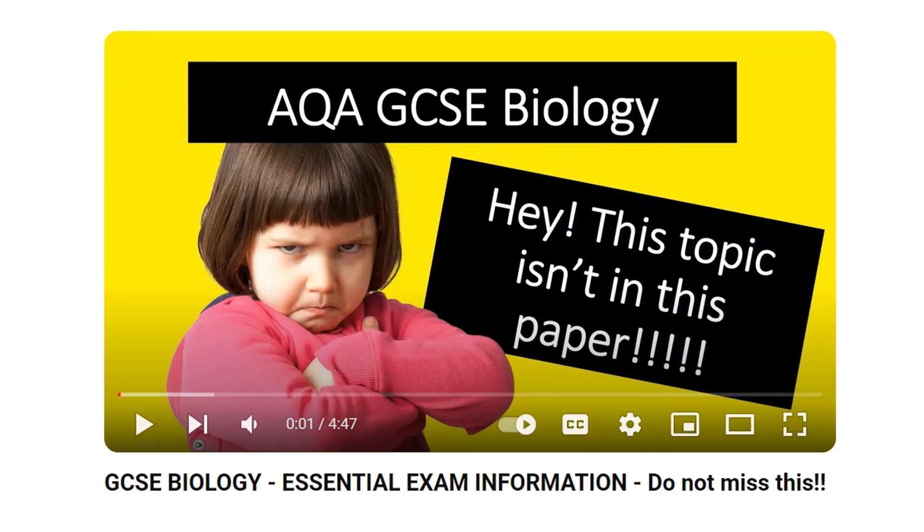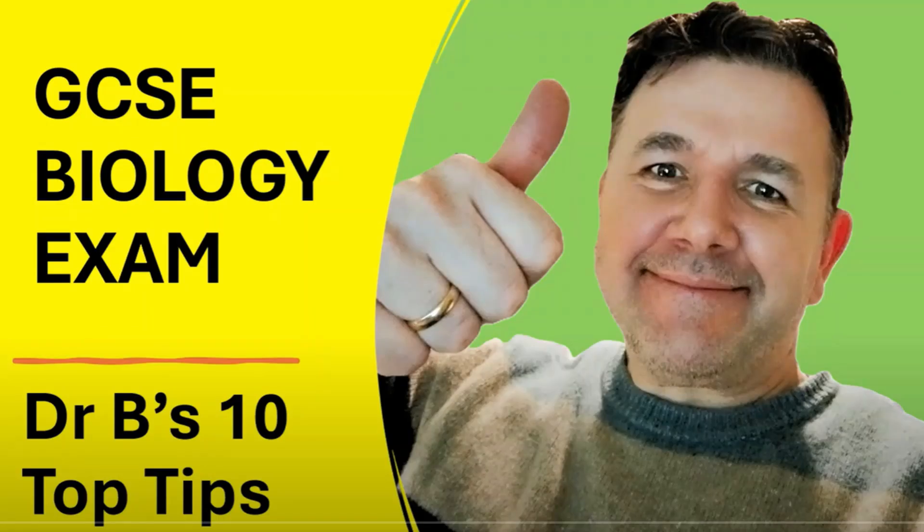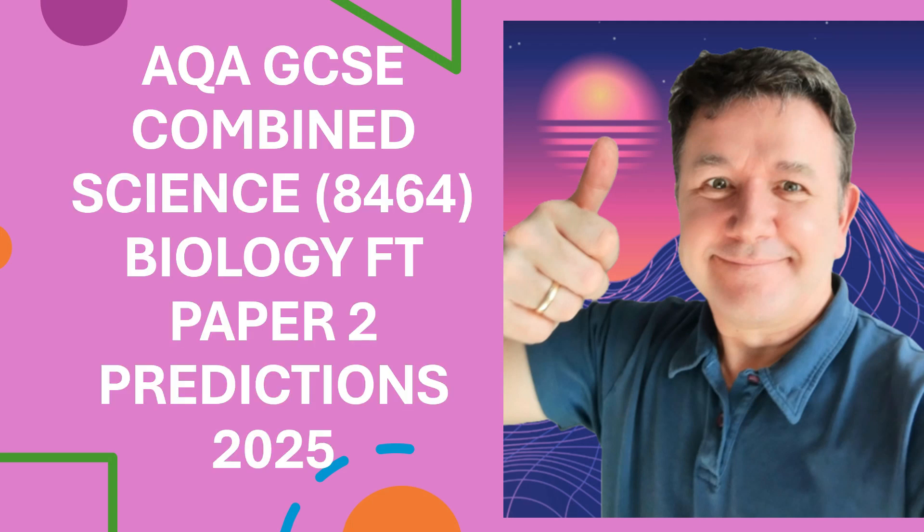Remember, some paper one topics do come up in paper two — things like photosynthesis and respiration, so just remind yourself of those. I've also got my 10 top tips for doing really well in your examination if you haven't watched it already. I hope you found that really useful and I'm sure you will be great. Please do use my resources — the best way to find videos is through drbiology.uk and go to the GCSE Biology playlists. Good luck everybody, bye for now.